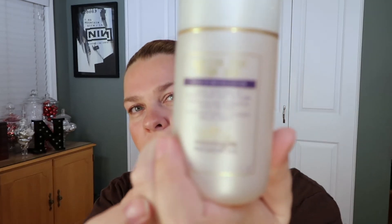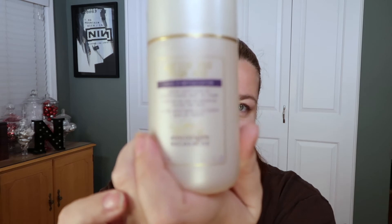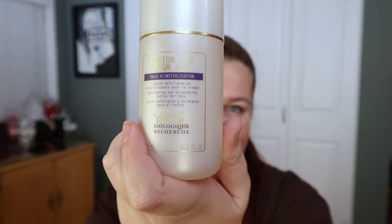I got a big bottle of P50 because I used up my last one, but this time I got the P50 PIGM — which I think stands for Pigment 400 — from Biologique Recherche. I cannot say that brand name. I decided to give that a roll.